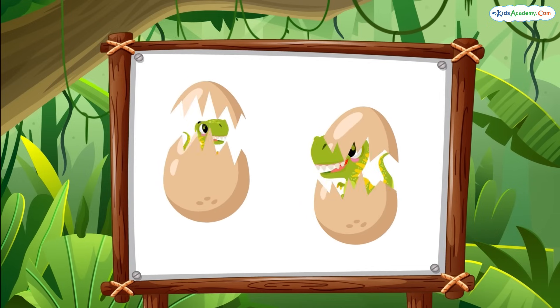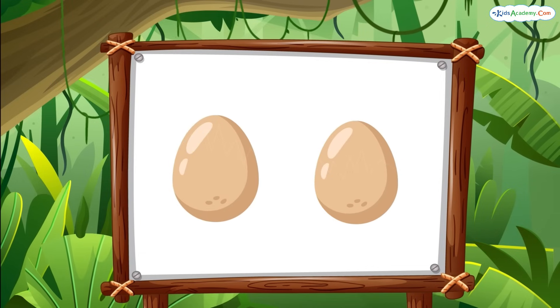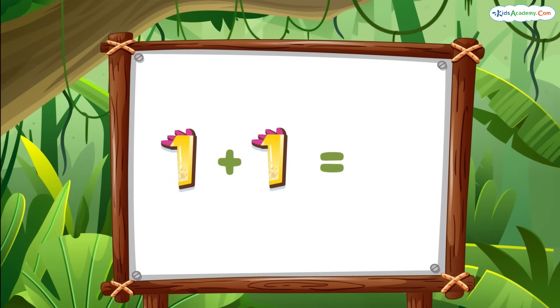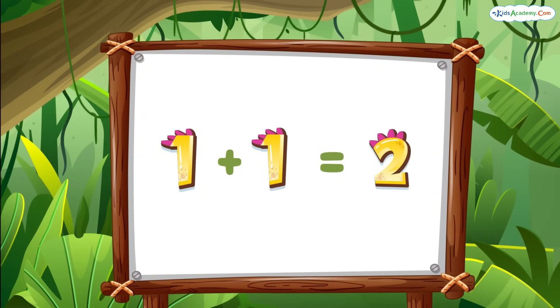Here's one egg, and here's another egg. Let's count them together: one, two. So, one egg plus one egg equals two eggs. Easy, right?